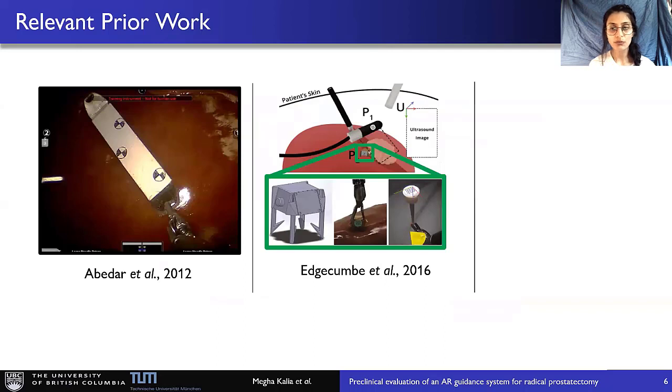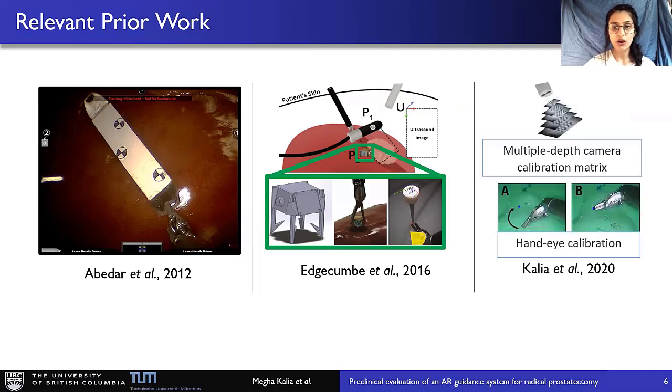Let's look at the solutions proposed by other groups to transform the medical imaging data to the endoscope camera coordinate system. Abhidar and Edgamb et al. proposed methods to display ultrasound imaging data into the robot's camera coordinate system. Although useful, one common problem with both these methods is that they utilize external calibration markers, which can complicate the surgical procedure and break the current surgical workflow. Therefore, in the past, we proposed a markerless camera and hand-eye calibration method, which required preparation of a look-up table for the camera parameters before surgery, retrievable during surgery.